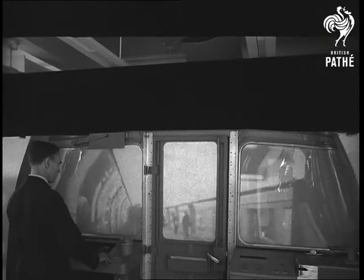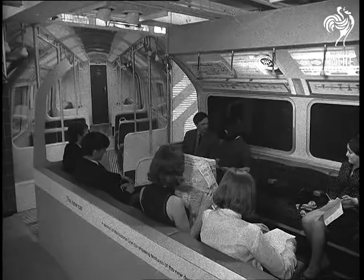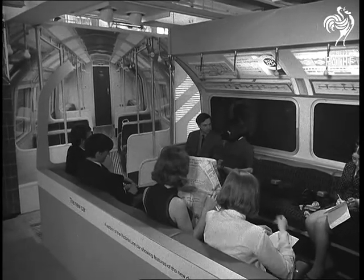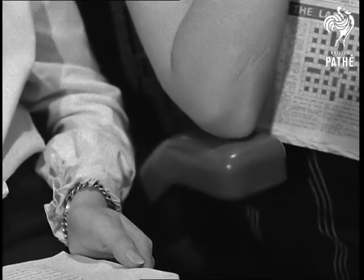The fastest way around London is underground. But you won't get anywhere on this footplate — it's a realistic part of the Victoria Line exhibition mounted at London's Design Centre to show commuters what to expect when the first section of the new tube shortly goes into operation.